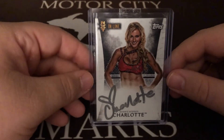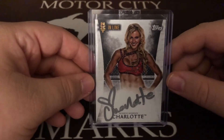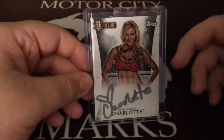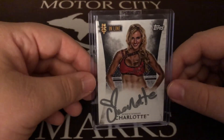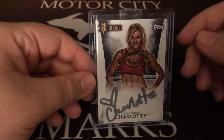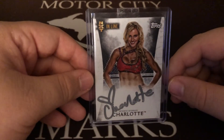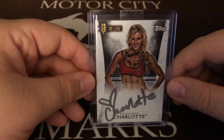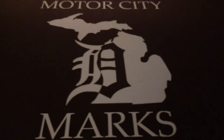So yeah, I decided to pick one of hers up. I know some people think she's kind of overrated and whatever — it's hard for me to disagree with that — but I actually don't mind Charlotte. I do think she gets pushed and made to look strong probably a little too much, but whatever. So yeah, for the one-of PC.